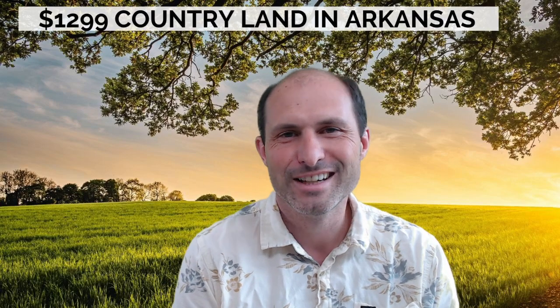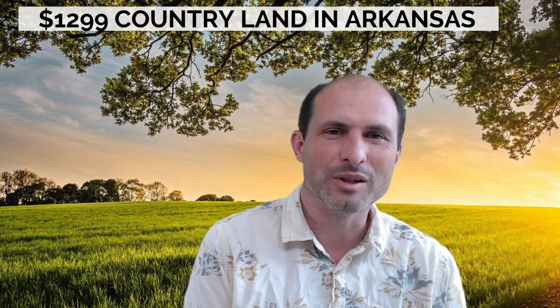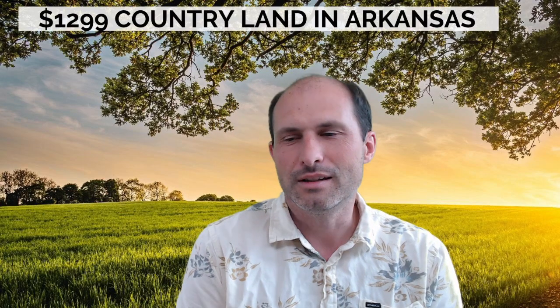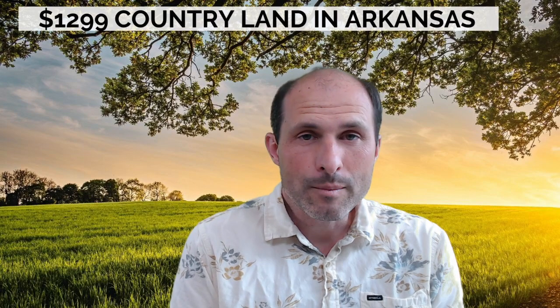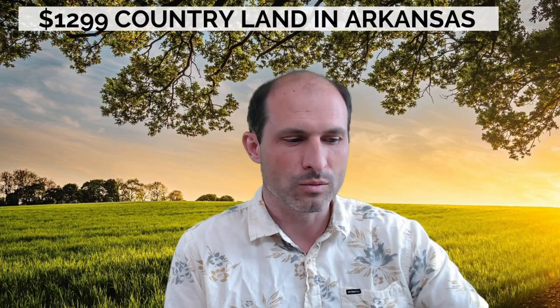Thanks for watching and listening to my property presentations. Feel free to call and ask questions — I try to answer the phone as much as I can. We'll get the paperwork done and get it into your name. Let me know if I can help. Luke Smith, ruralvacantland.com — see you in the next one!